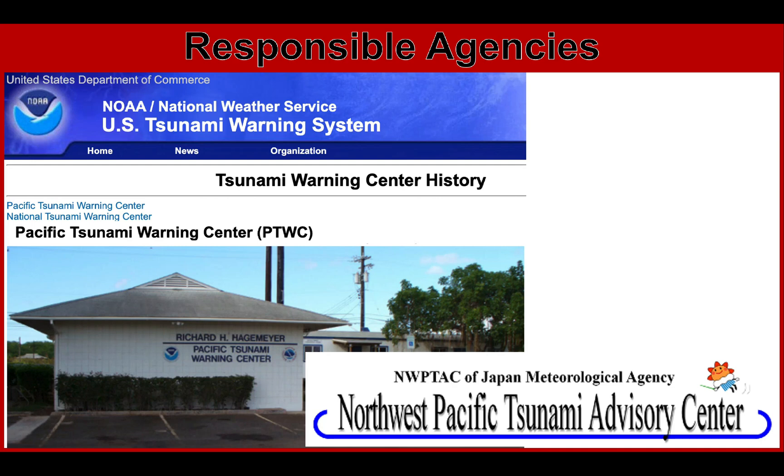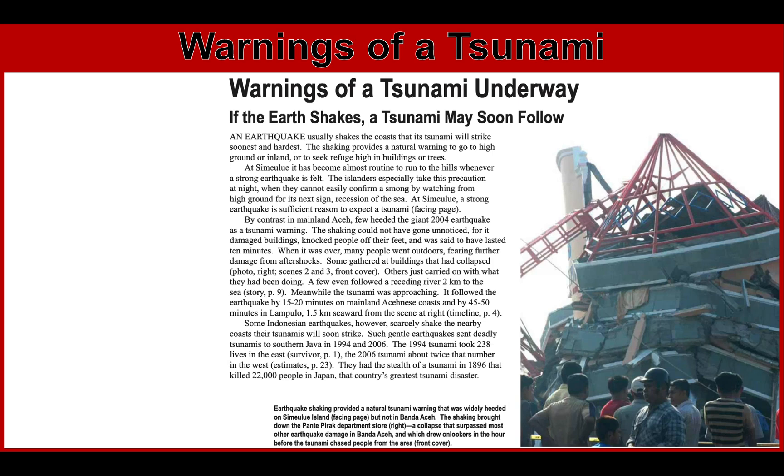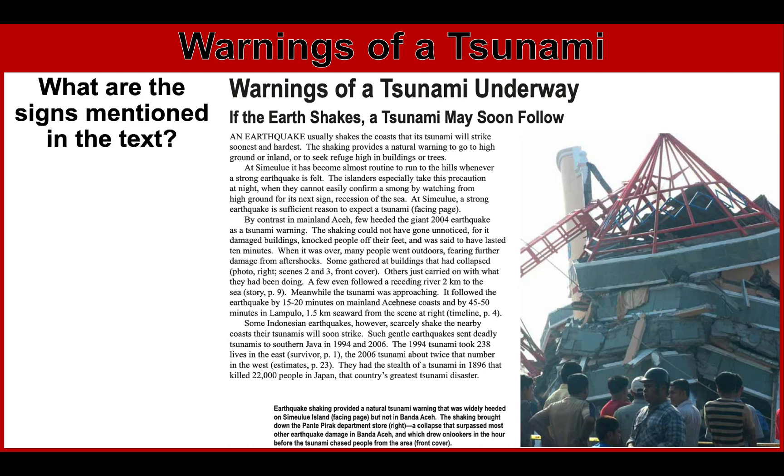Now let's talk about the warnings of a tsunami. I'll be showing you different texts which you have to read and then answer some questions. Starting with the warnings of a tsunami underway — where the first wave arrives in minutes — pause this video and read the text. The question is: what are the signs mentioned in the text? The answer is strong shaking and earthquake.